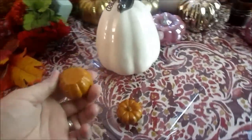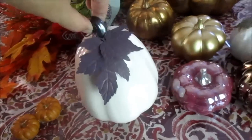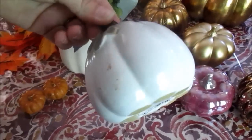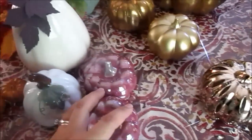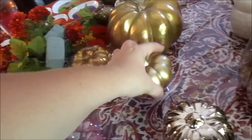These are from Pottery Barn — I only have two left. This is Hobby Lobby. This is Dollar Tree, but it's seen better days; I might have to get rid of that one. These are Hobby Lobby. This I think was Target last year — Target clearance, I got it for 50% off.